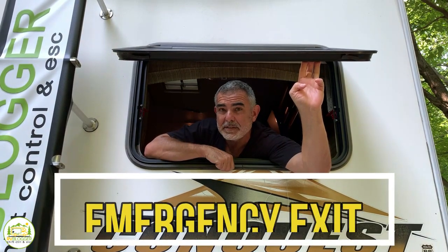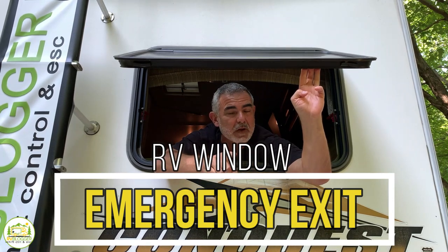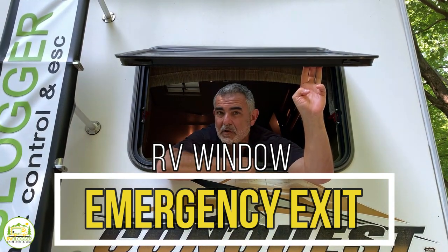Do you know how your RV emergency exit window works? Have you ever even tried to open it before? Well stick around, we're going to show you some tips that might even save your life.